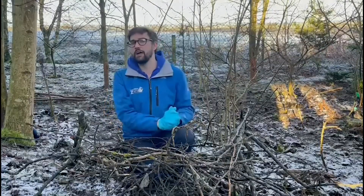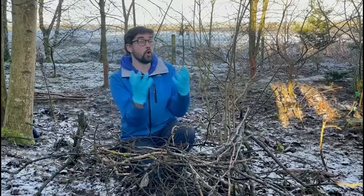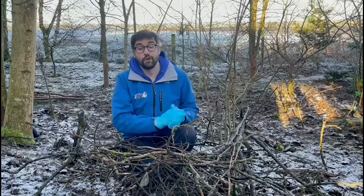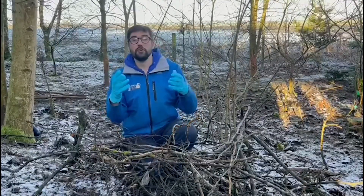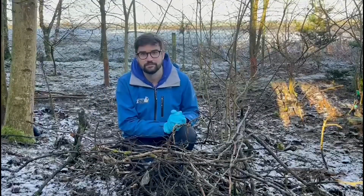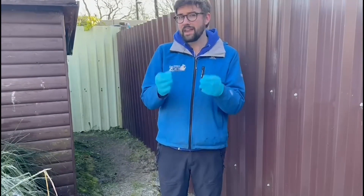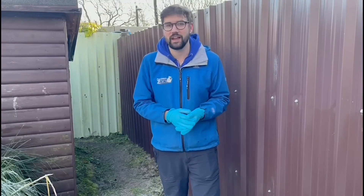What we're going to do now is move from focusing our attention on animals that live in cold environments to animals that live in hot, dry places instead. To talk about animals that come from a much hotter, drier environment, we've come here to our fennec fox enclosure. Fennec foxes come from northern Africa — they come from the Sahara Desert, where it is very hot during the day and incredibly dry as well.